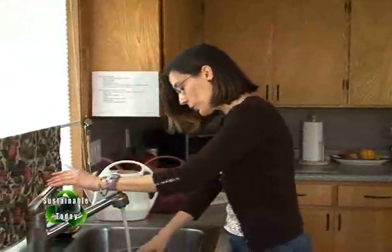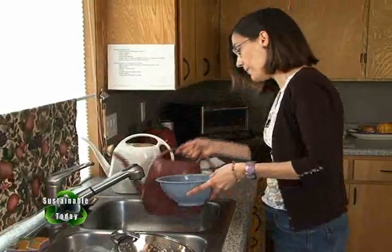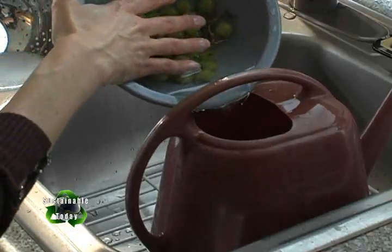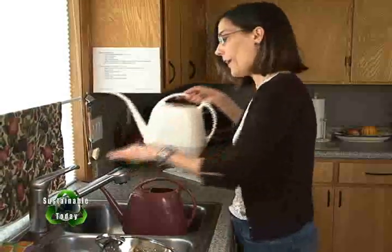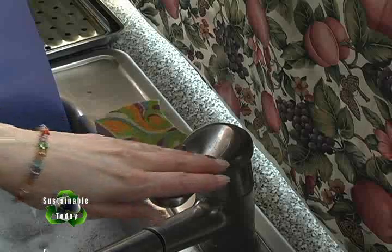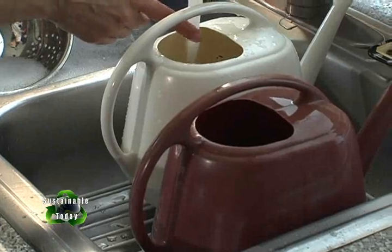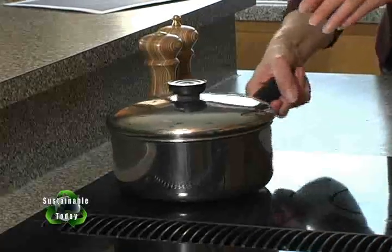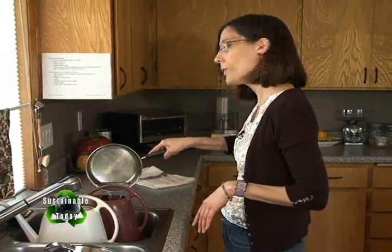I wash my fruits and vegetables in a dish instead of letting the water run down the drain. When I'm done, I pour the water into this pink container for outside use on plants. And if I ever need hot water from the tap, I run it into a container to catch the cool water as it's flushing through the pipes, and use that for indoor plants. After I boil potatoes or pasta, I let the water cool down and pour it into this pink container too, because I can use that outdoors as well.